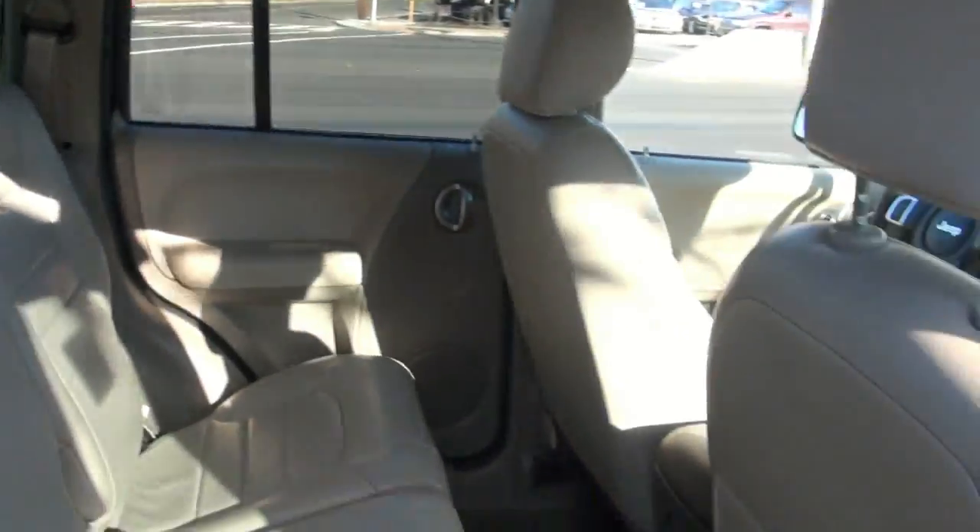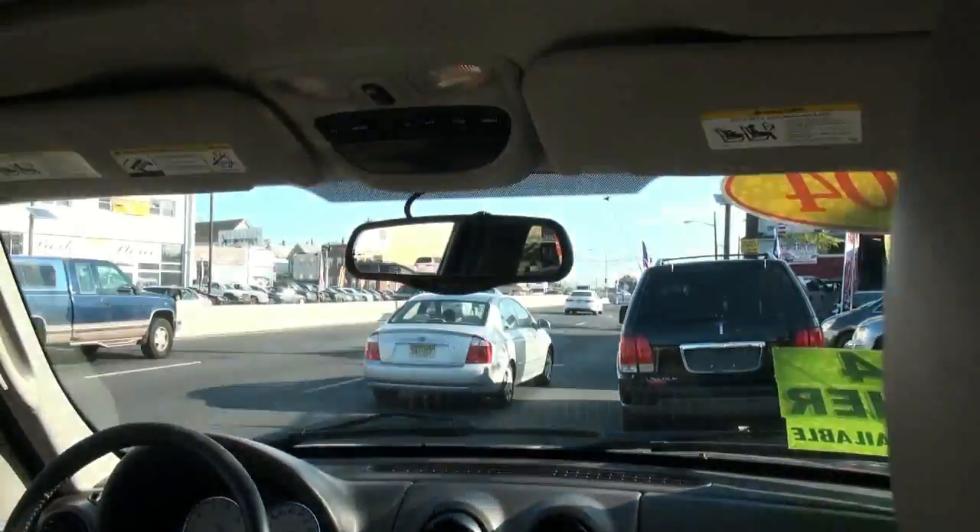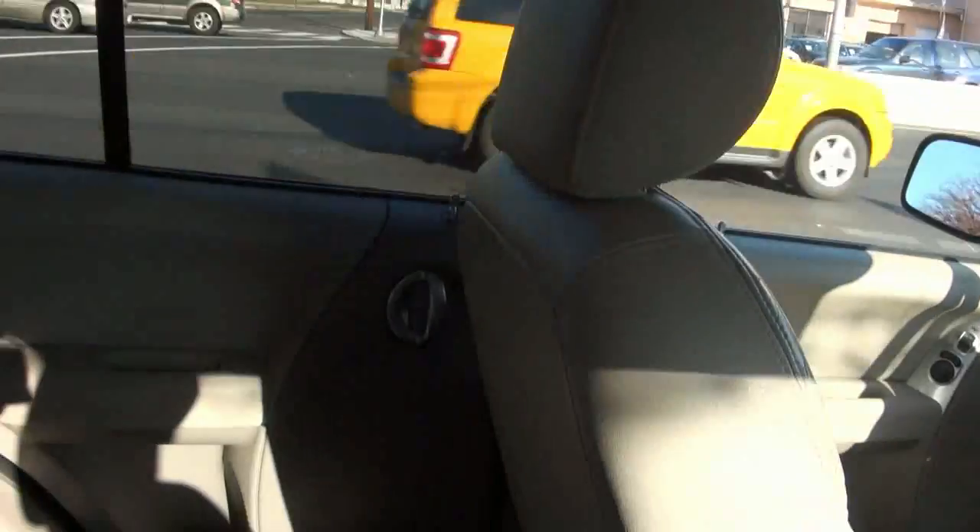Now's the time to buy SUVs basically, because I have a feeling here in the northeast we're going to get another pretty bad winter.